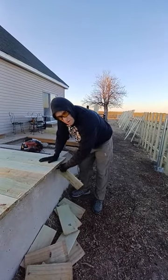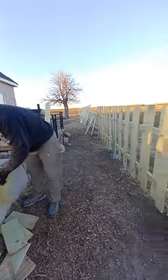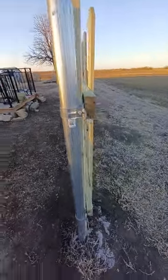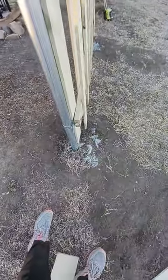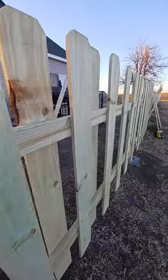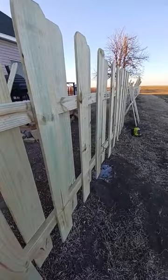With my handy dandy husband, we're building a fence that can withstand the prairie winds. The poles are cemented into the ground, and the staggered pickets help with the windbreak.